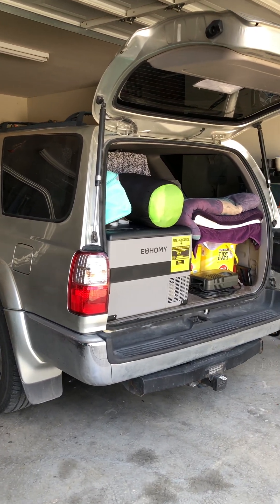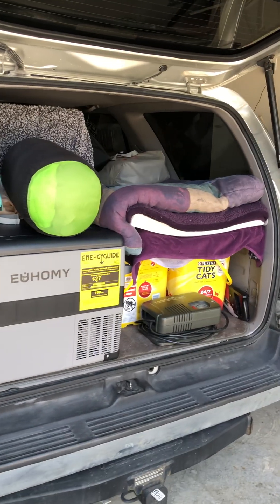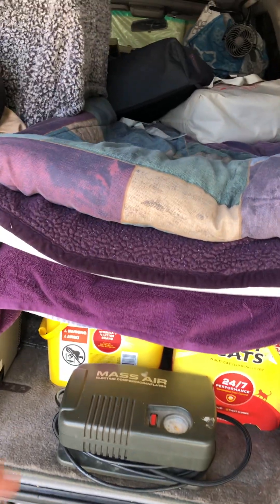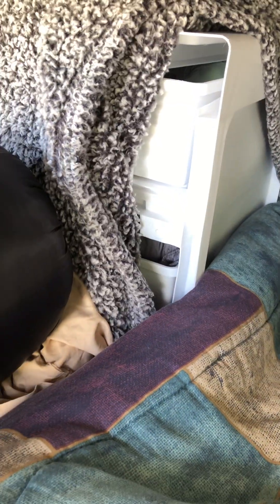The countdown is on for going mobile, becoming a nomad, and living out of my SUV. I've got my bed here — it's kind of a mess because I'm in packing mode. This is a plastic dresser, free drawer system.